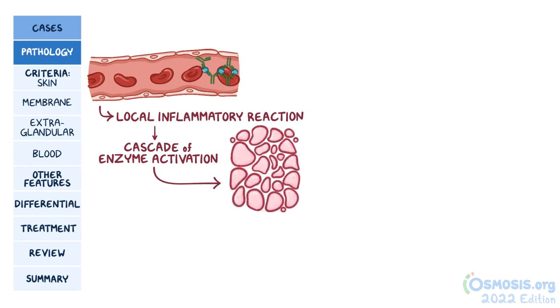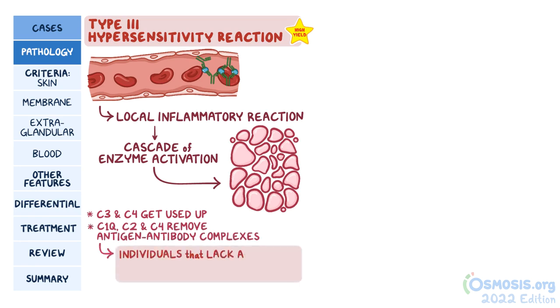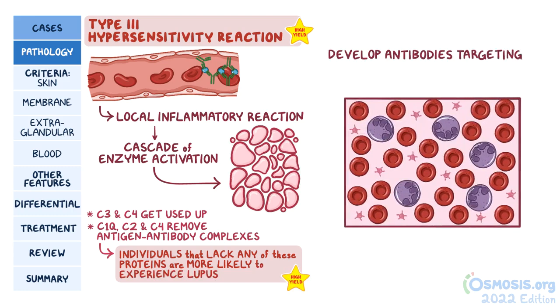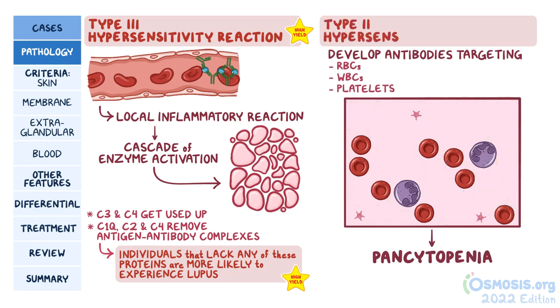Eventually, this gets complement factors like C3 and C4 all used up. A very high-yield fact to remember is that this is a kind of type 3 hypersensitivity reaction. Another high-yield fact is that because early complement proteins like C1Q, C2, and C4 are all involved in removing those antigen-antibody complexes, individuals that lack any of these proteins are more likely to experience lupus. Many patients also develop antibodies targeting other cells, like red or white blood cells and platelets, leading to pancytopenia. This is considered a type 2 hypersensitivity reaction.